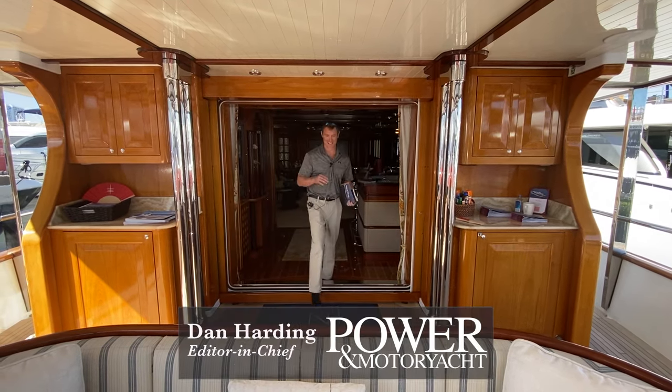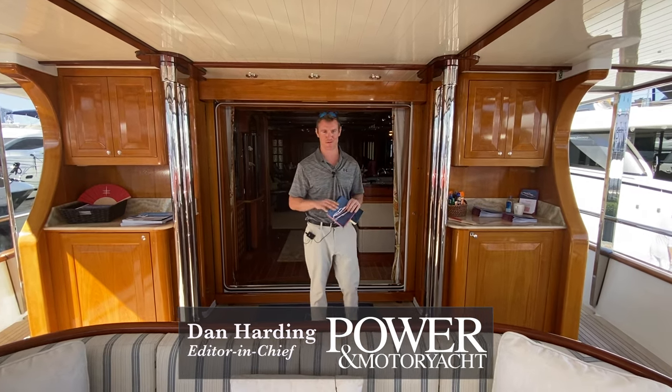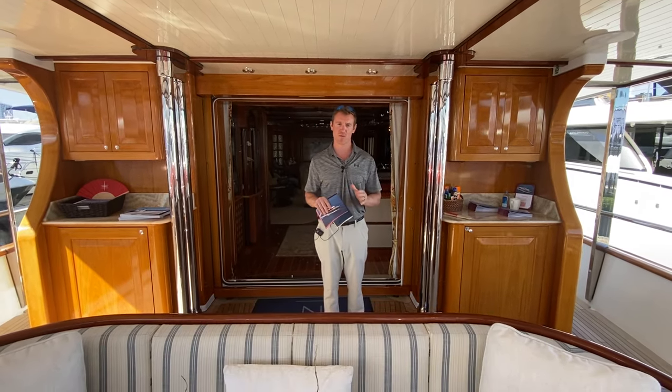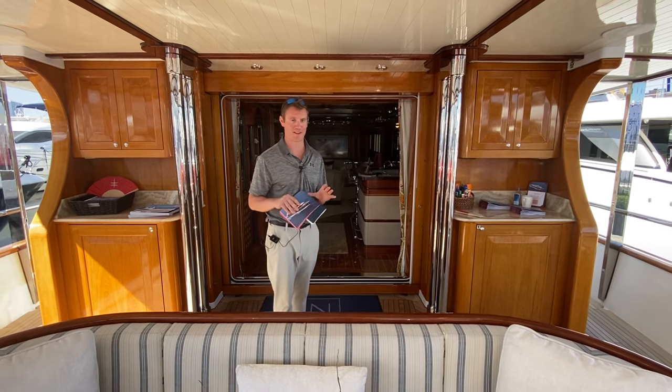Got to love a boat show. This is a pretty amazing one. Sometimes, I'll be honest, sometimes it's just for fun, but we're on an unbelievable 151-foot Burger that was built — when I first saw the boat on the docks, I was like, well, built somewhere between the last 100 years and five years ago.